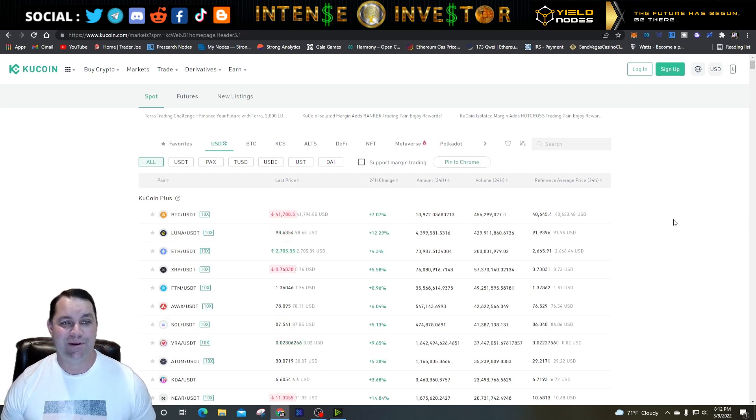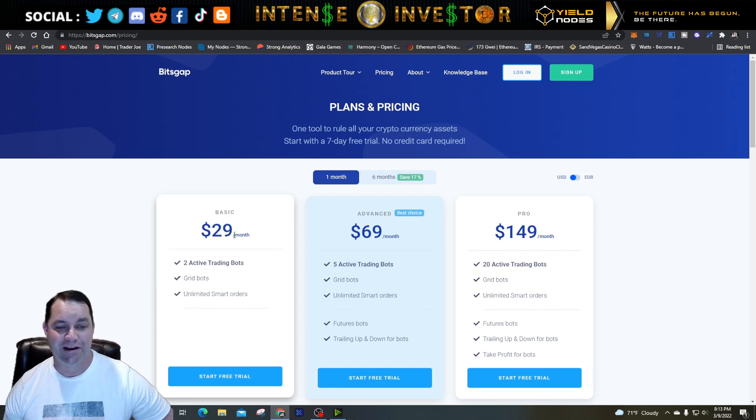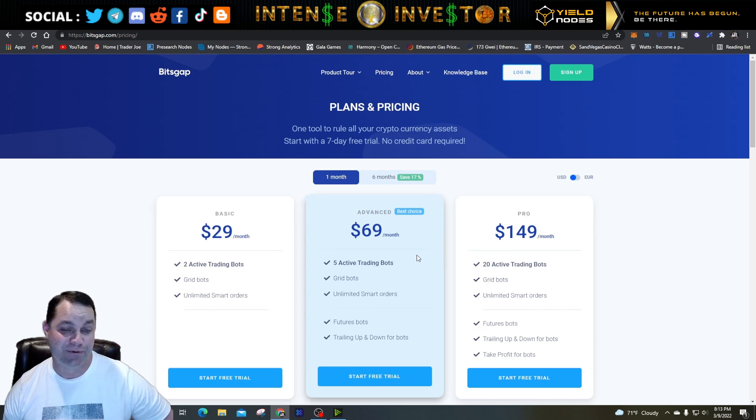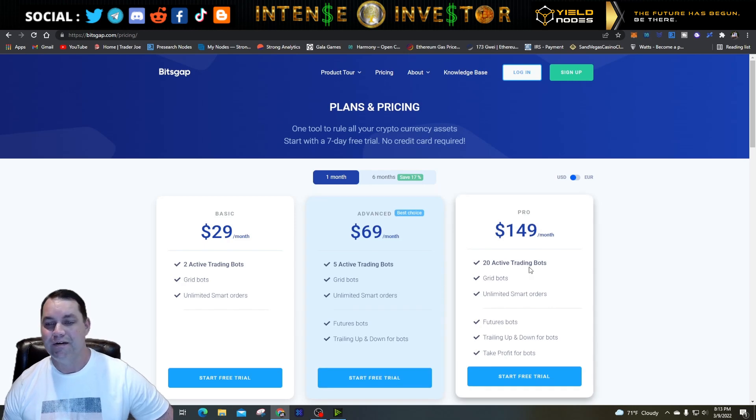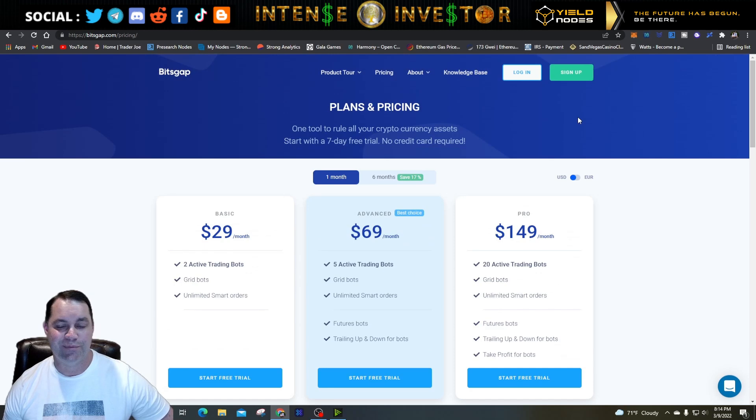Let's get back into Bitsgap and go over the demo features. The first cool thing about the demo plan is if you just sign up for a free plan — I do have a link in the description — you don't have to pay any fees to use it. When you're ready to buy a plan, you can start with the basic plan with two active bots, the advanced plan with five bots for $69 a month, or the pro plan with 20 active trading bots for $149 a month.